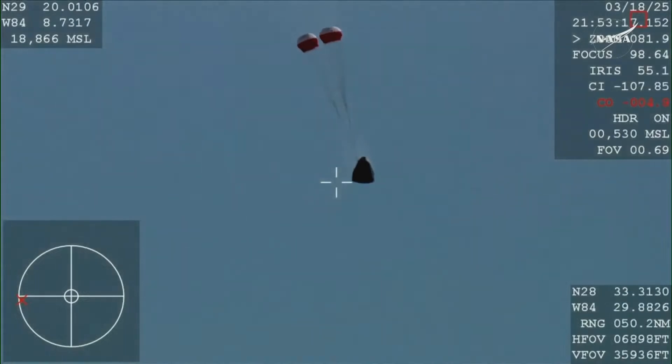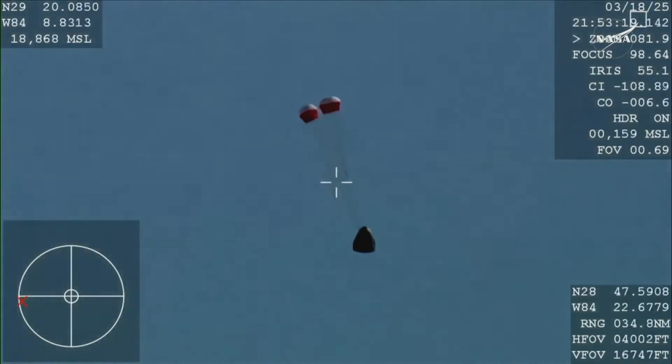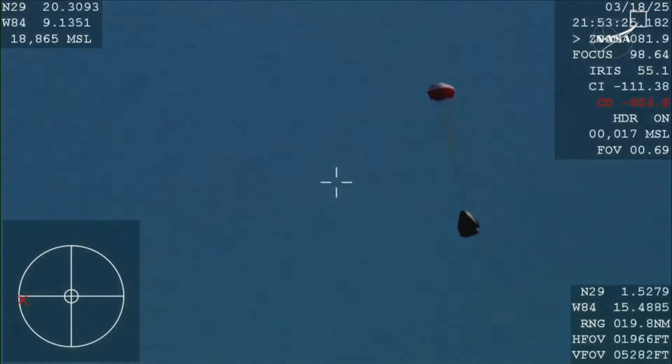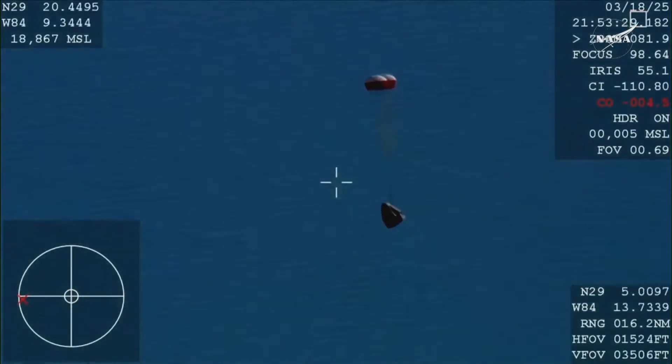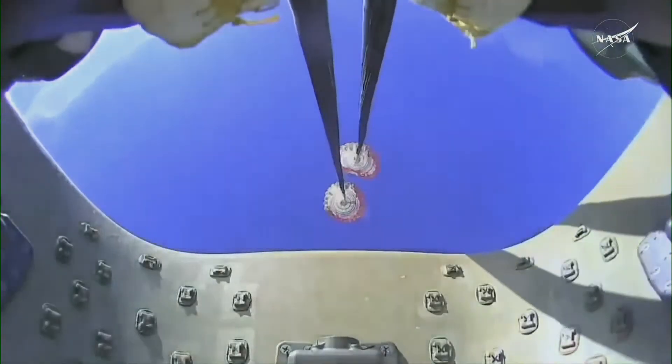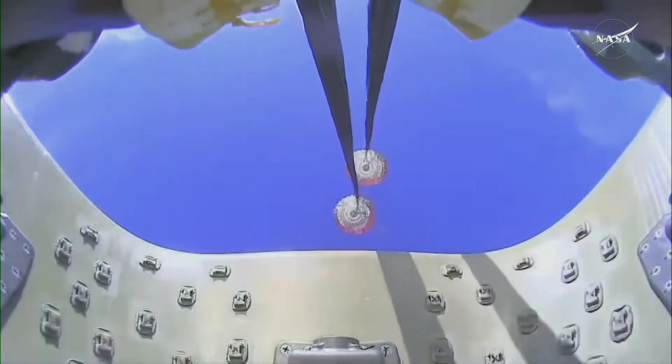And there you see it on your screen — drogue deployment. Drogue descent rate normal. You can hear the crowd here, very excited as Dragon Freedom continues to make its way back to planet Earth.